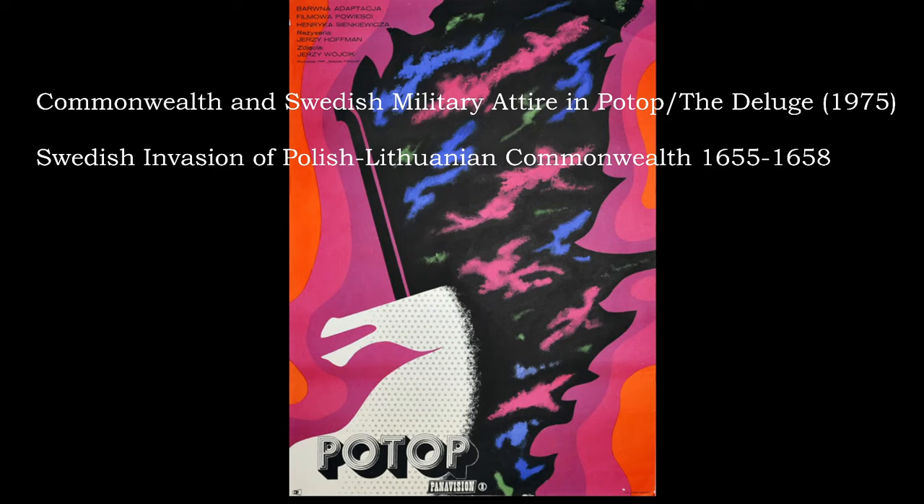The film is set during the Swedish invasion of the Commonwealth in the mid-17th century and follows a Polish aristocrat, Captain Andrei Kimmich, as he's involved in this war. It's a fictional story but there are some real figures and real historical events in it. You can find versions of it on YouTube that are about three hours. I encourage you to watch it — it's a really nice movie, probably one of the few that shows this period of warfare in any great detail.